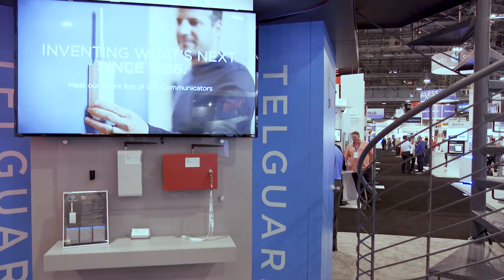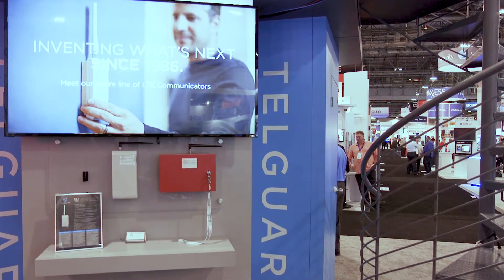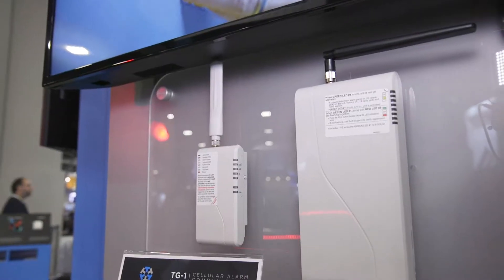Hi, this is Brian Dotson with TelGuard. TelGuard filed the first patent of its kind using cellular communication products to transmit alarm signals. TelGuard has a full suite of LTE-based products.